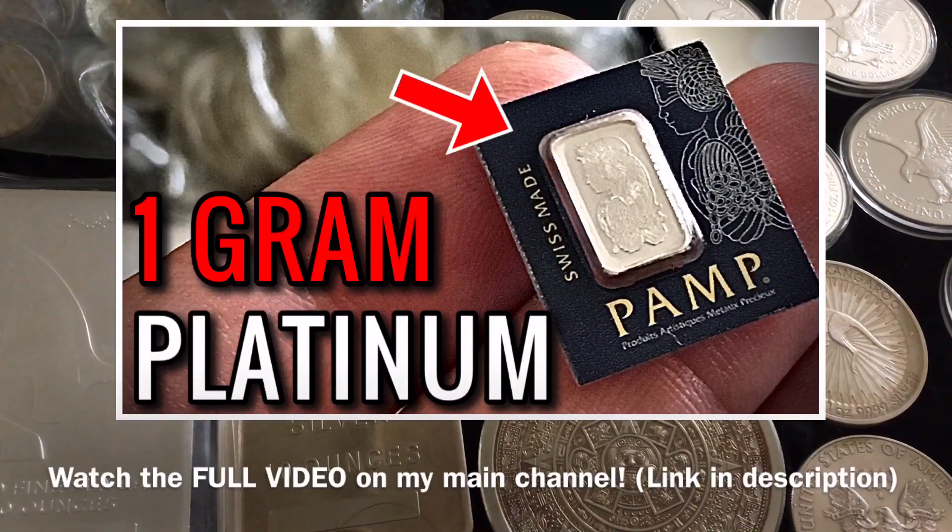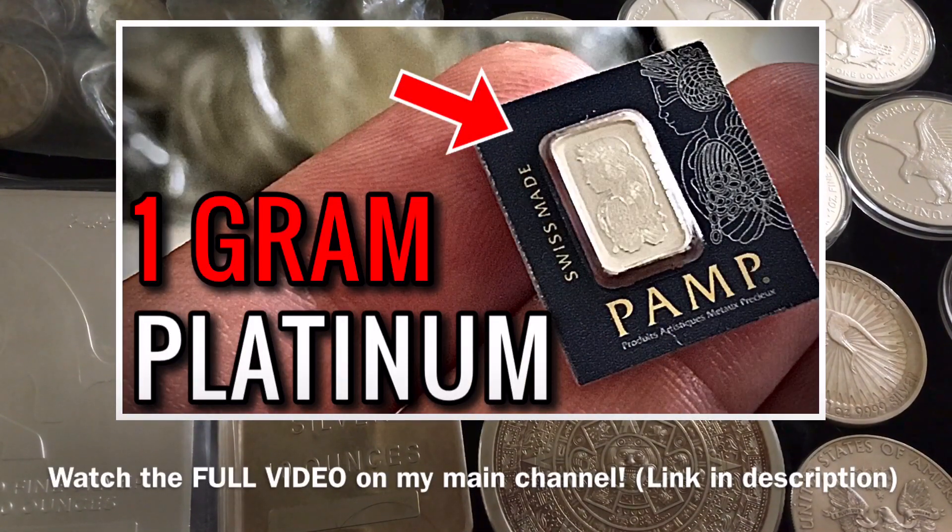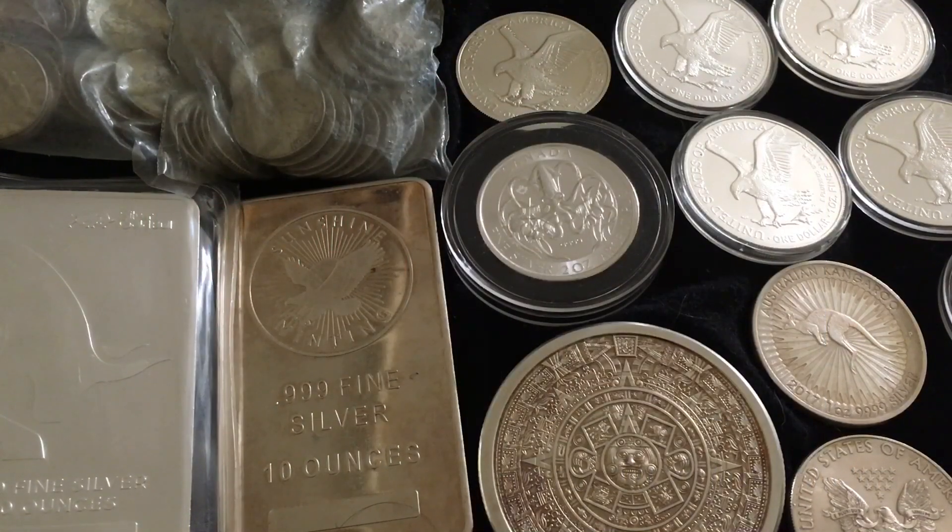Second on the list would be a 2021 Australian Myths and Legends one ounce Silver Dragon.